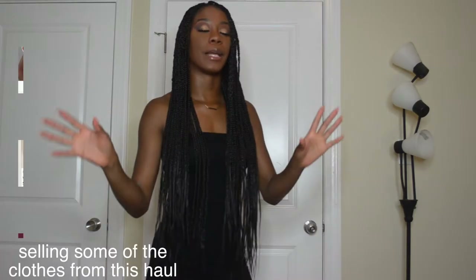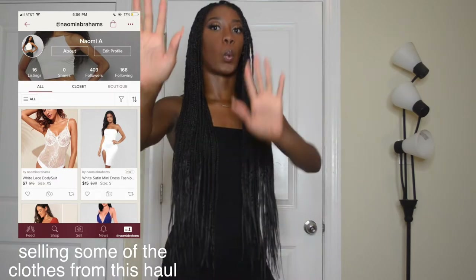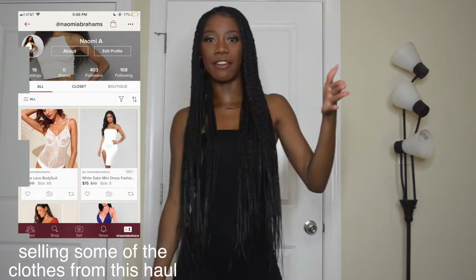This is part two of my Shein haul. Like I said in the last video, it was a lot of clothes that I got, so we're putting it in two videos. This is the second half, but we're just gonna skip the small talk. Y'all already subscribed, y'all already liked — y'all know what y'all came here for, a haul video, so we're just gonna get right into it and start showing y'all some clothes.